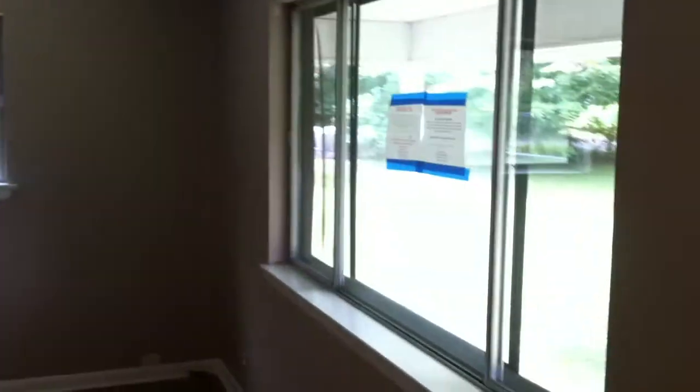Alright, this is 7409 Sonya Lane. As soon as we walk into the living room, you can see the hardwood floors, the large windows, and crown molding.